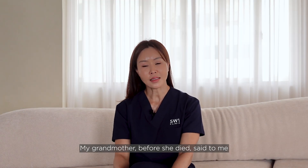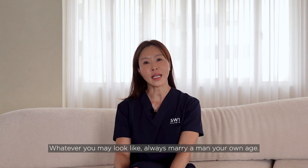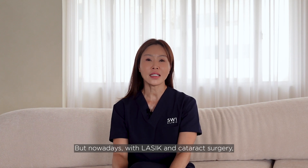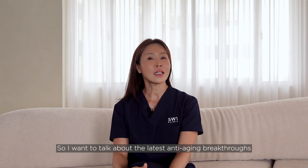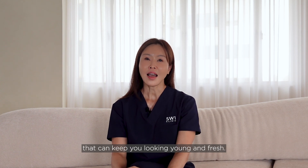My grandmother, before she died, said to me: 'Whatever you may look like, always marry a man your own age — as your beauty fades, so will his eyesight.' But nowadays with LASIK and cataract surgery, I'm not sure if it's relevant anymore. So I want to talk about the latest anti-aging breakthroughs that can keep you looking young and fresh.